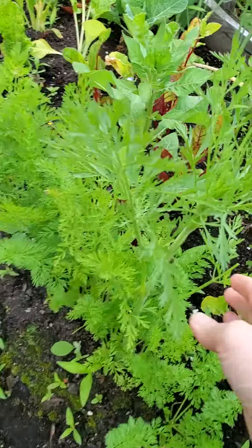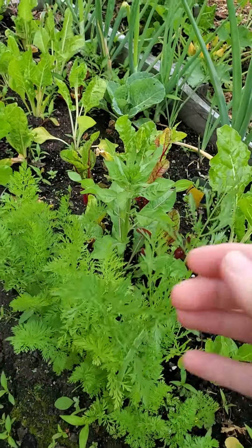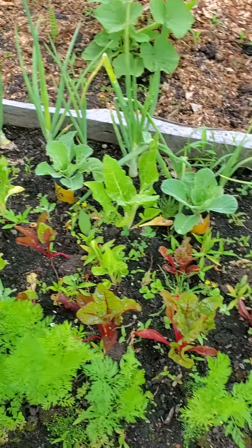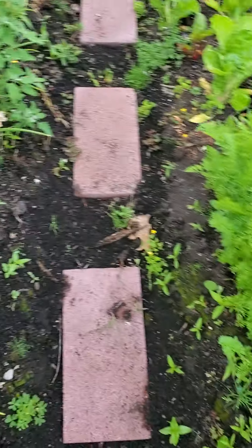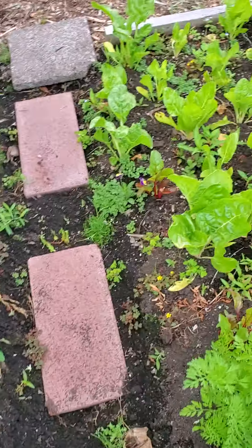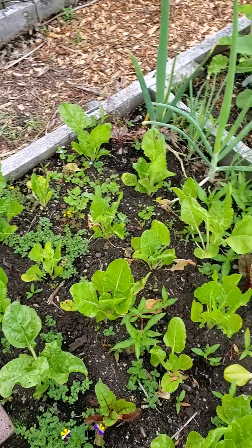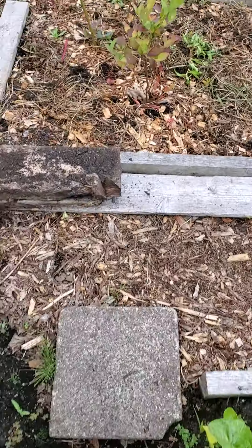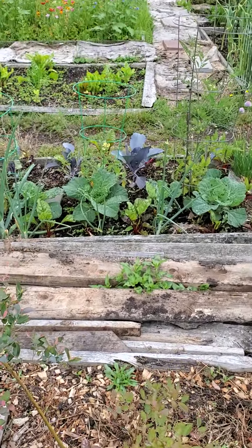Carrot tops are getting nice and long. We're going to plant more carrots today. I just got here and I thought I'd take a quick video. I'm really happy with those cabbages in the front though. Look at them.